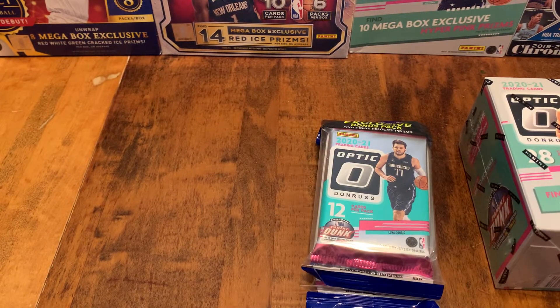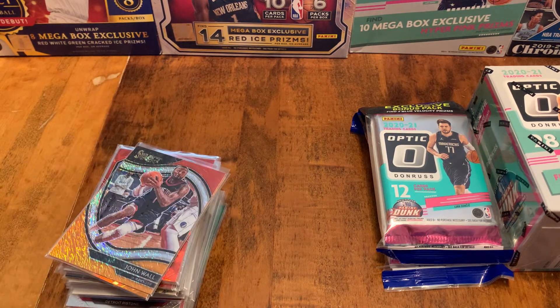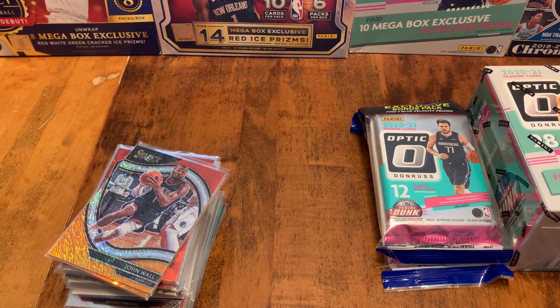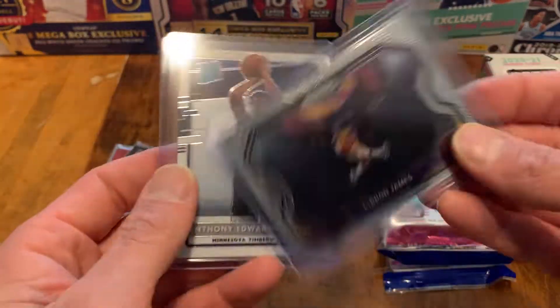But first let's talk about our Basketball Mystery Pack giveaway. I have 55 cards here that are going to be in the running to be given away. There's parallels, numbered cards, jersey cards, and autos. To enter, like and comment on this video, be a subscriber, and I'll do a random number generator 1 through 55. I'll ship them to you free of charge.